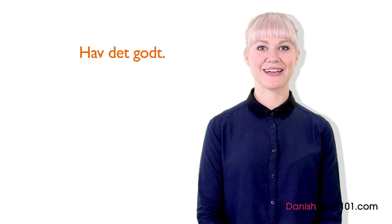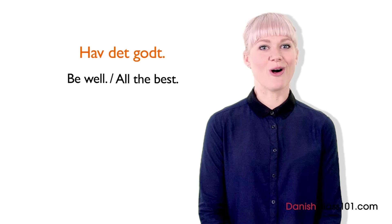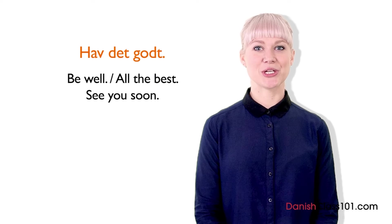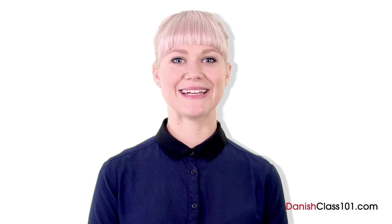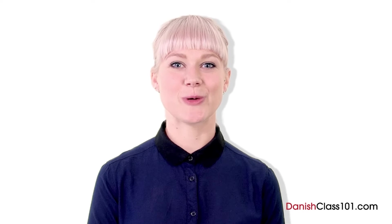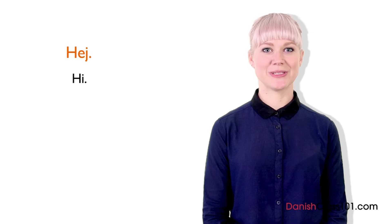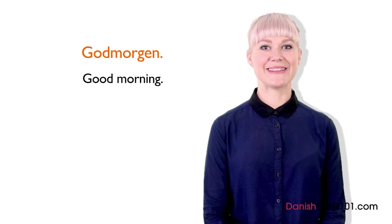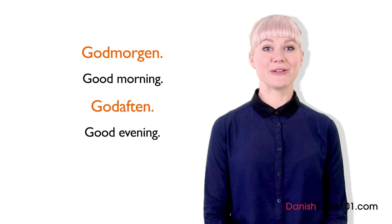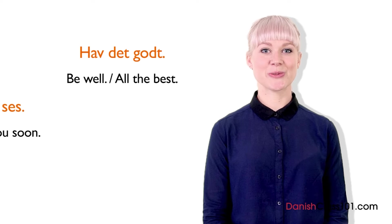When parting ways for a long time, we usually say hæ de godt, which means be well — a better translation is all the best. Finally, in Danish, we have an expression meaning see you: vi ses. Now you can greet people in many different ways in Danish. Let's review: when meeting friends or someone we don't know — hi or goddag. In the morning — godmorgen. In the evening — godaften. When leaving for a long time — hæ de godt. When leaving and implying see you soon — vi ses.